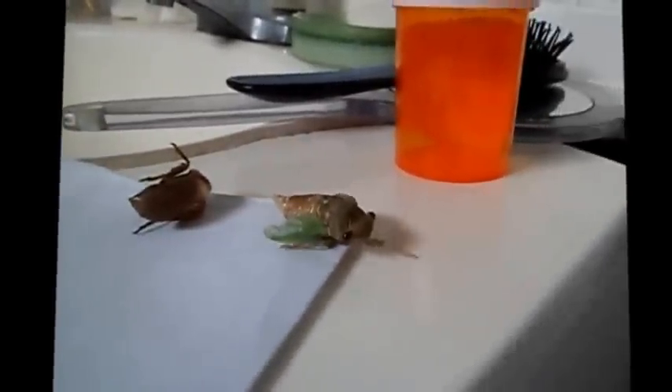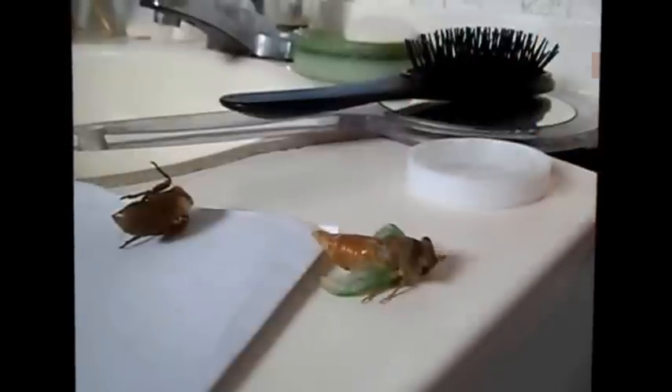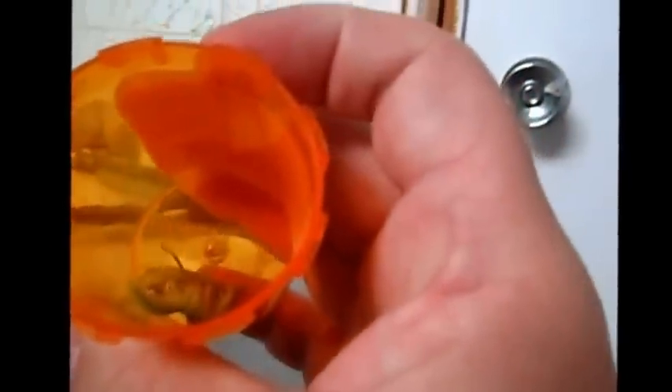And there it goes, it's out — she's free! It fell into my little container. You can see it crawling around in the plastic container. It's outstanding — look at those wings. Extraordinary, really.